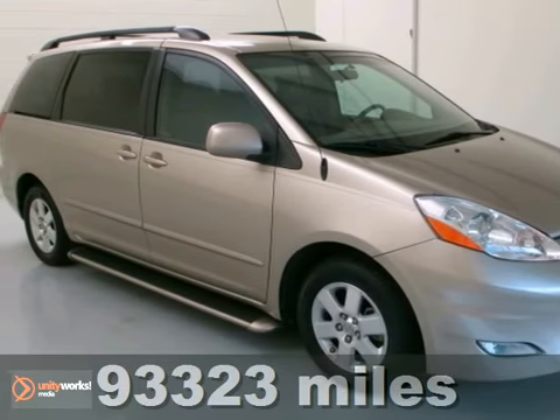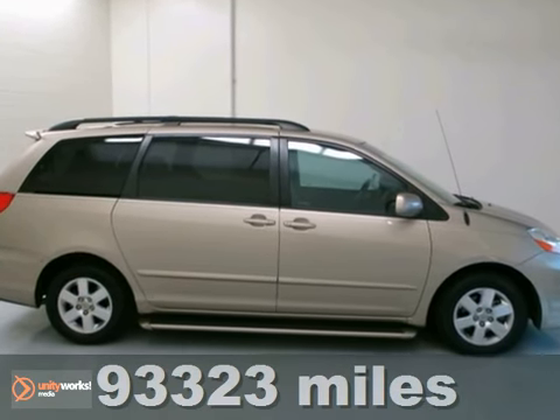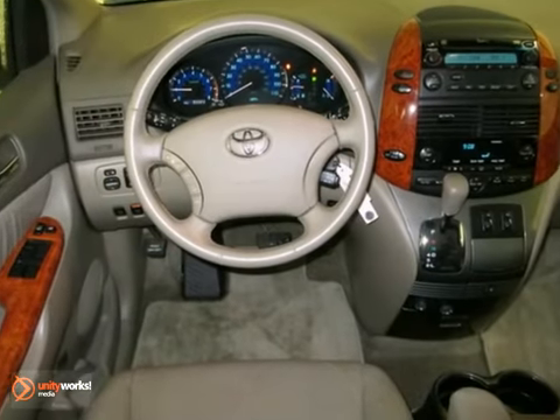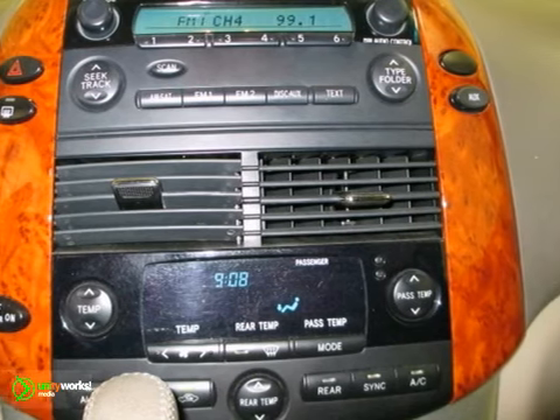Are you ready for a new family hauler? Then check out this superb 2008 Toyota Sienna. Load it up and just get on with life. Because when you say quality, Toyota comes immediately to mind, and this beautiful Sienna is no exception.